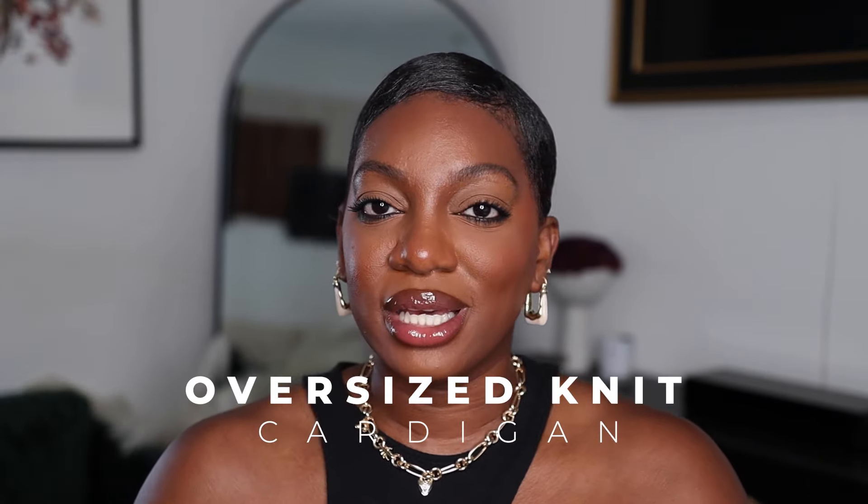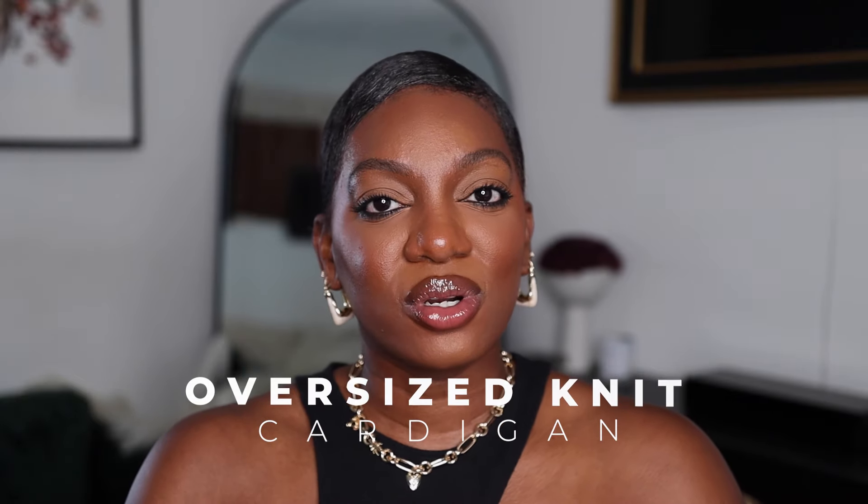Next we have a knit cardigan. This particular one is from Haven Well Within — it's a recent pickup and I did a collaboration with them on my Instagram. What I love about this one is how thick it is — it's a heavy cable knit, definitely more on the oversized side. I love how deep the V is because in LA, fall can still be a little warm. The holes make it breathable, and the weight makes it fall really nicely. Because I have a short torso, it also elongates my torso just a bit. I'm definitely wearing this as soon as the temperature drops.